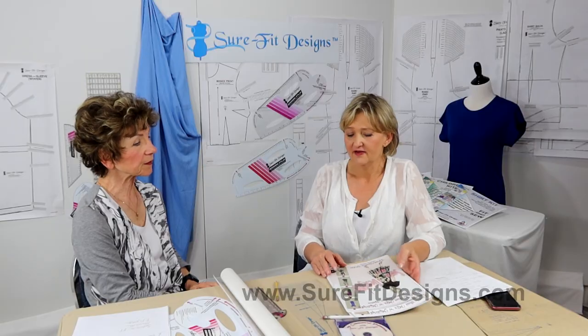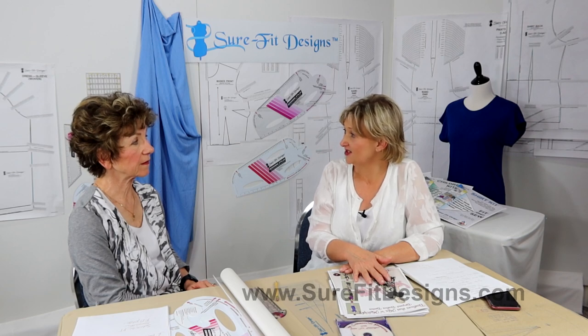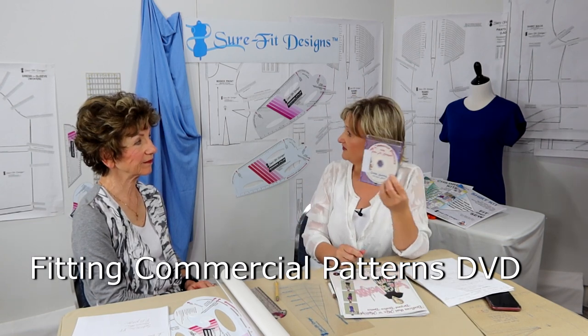Your kits are so flexible you can do any design you want. One resource we sometimes miss mentioning is that many of us already have commercial patterns. Commercial patterns can actually guide us — we can look at the style and take that idea, then put it together with our Sure-Fit Designs blueprint. There's a DVD called "Fitting Commercial Patterns with Sure-Fit Designs" that shows you all the steps: you put a piece of vellum over the commercial pattern and copy the best of both worlds — fit from Sure-Fit Designs and style from the commercial pattern. With three adult master patterns plus the children's one, there are no limits to what we can do.